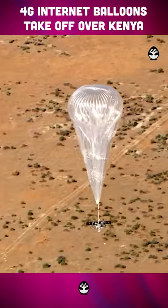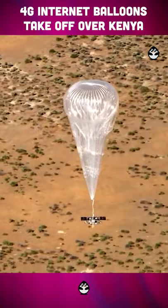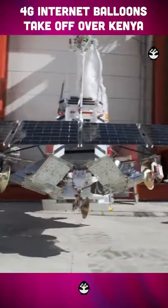It will cover an area of 50,000 square kilometers. They operate in the air for 100 days, and then undergo technical maintenance.